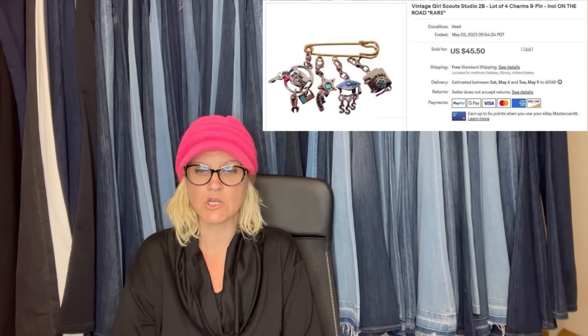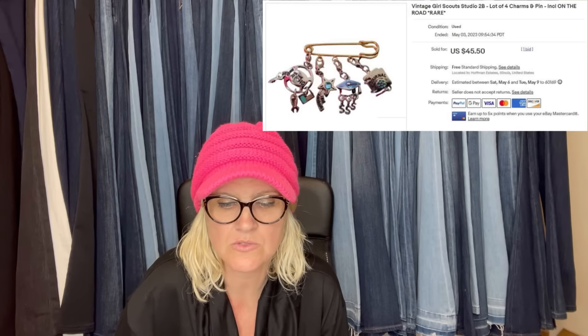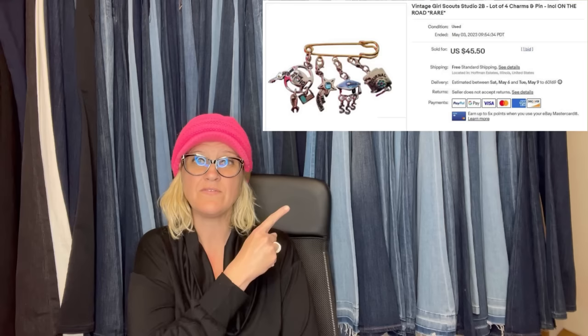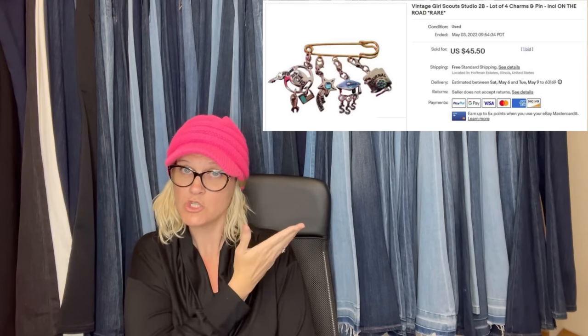I got these free from a former leader trying to declutter. Sold in two hours for asking price of $45.50. It is a vintage Girl Scout Studio 2B lot of four charms and pen on the road. $45.50 for that — would you have known?